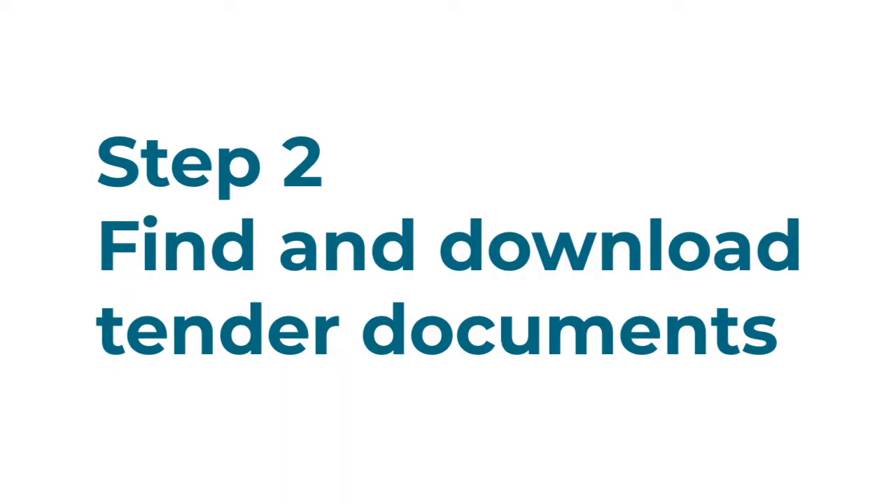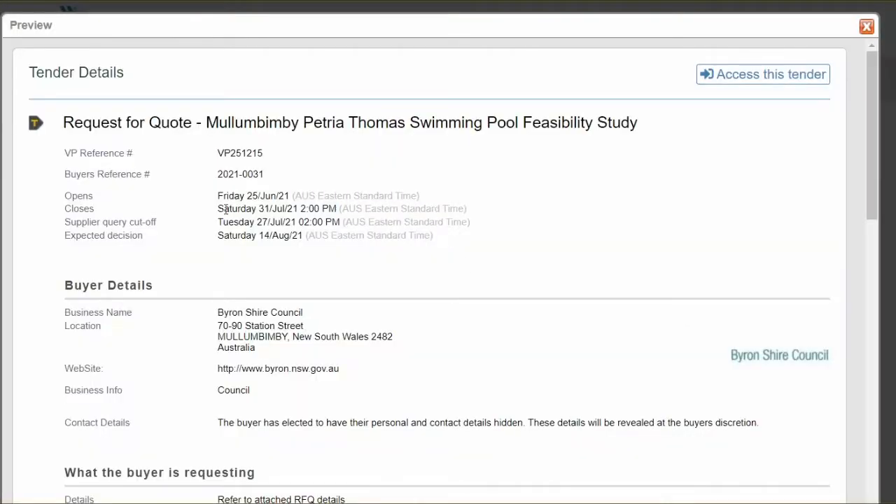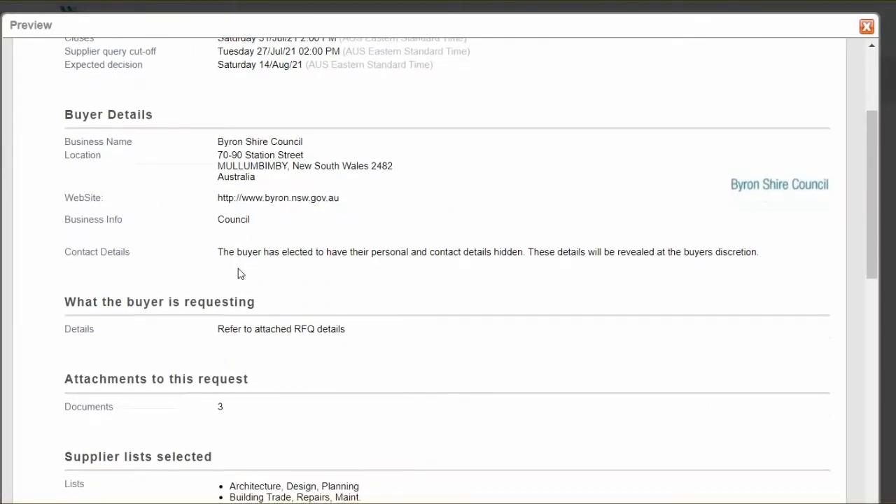Step two, find and download tender documents. We publish all tenders and expressions of interest on Vendor Panel. Businesses can find out about open tenders,